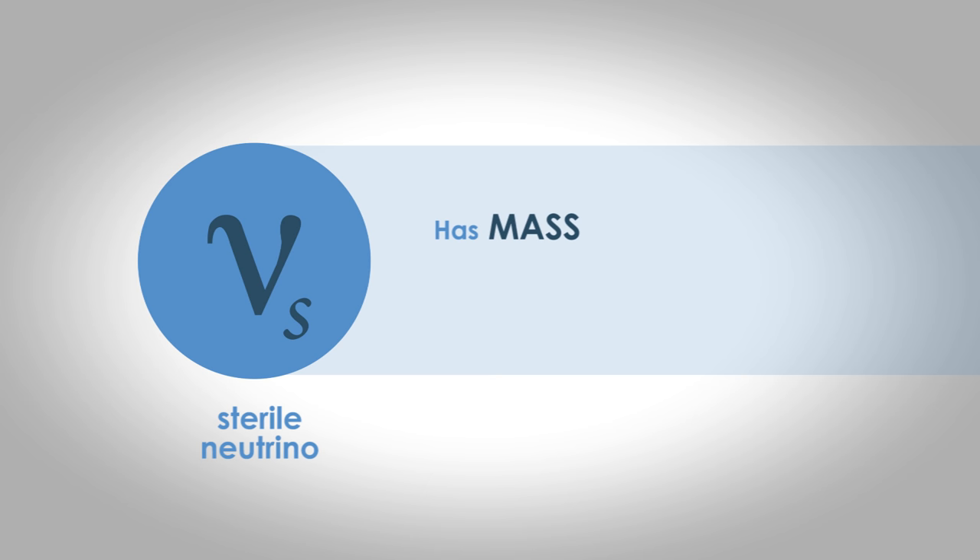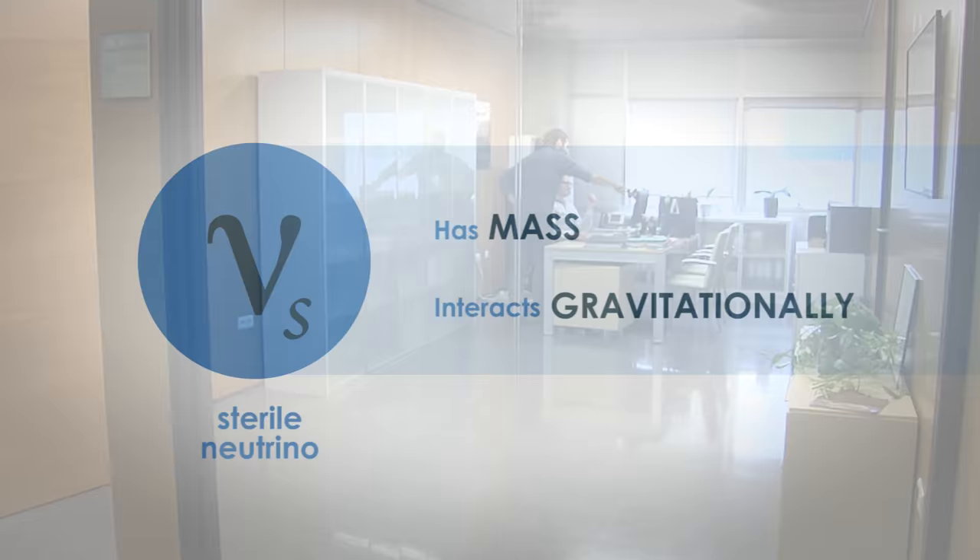The other important property is that the sterile neutrino interacts only gravitationally. Because it's so non-interacting, that makes it rather hard to detect. However, we can see the effects of sterile neutrinos in the way they influence the behavior of the other known neutrinos.